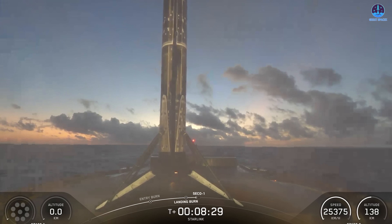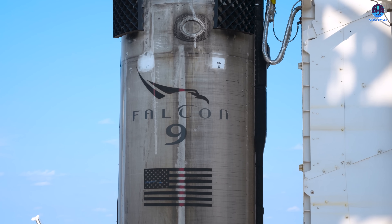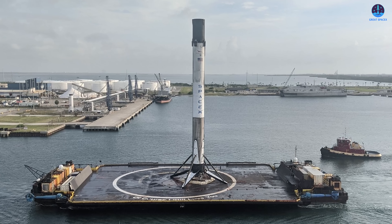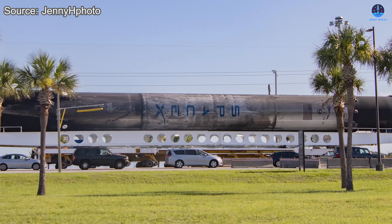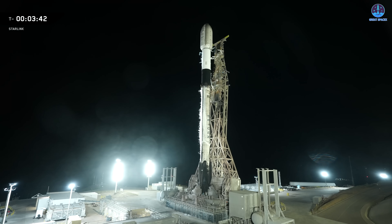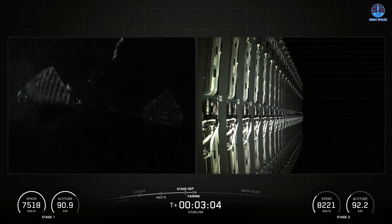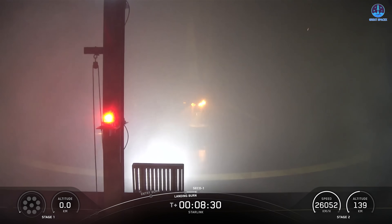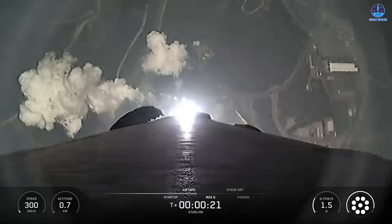No other booster in the Falcon family — and no other orbital rocket in the world — has achieved this level of reuse. It's an unprecedented milestone illustrating SpaceX's unmatched lead in booster recovery, rapid turnaround, and cost reduction. B1067 now needs only eight additional flights to reach SpaceX's stated goal of 40 flights per booster, a target that appears highly achievable next year. Meanwhile, SpaceX set a new launch cadence milestone on December 10th, when a mission from California placed 27 satellites into orbit, representing the 160th Falcon 9 launch of the year.